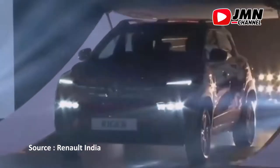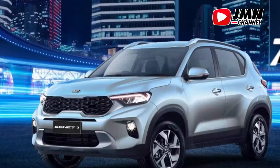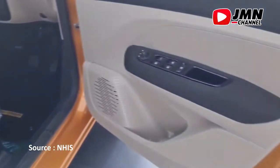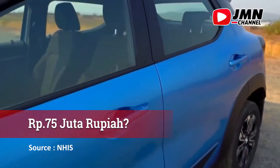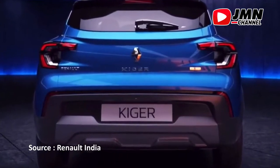Dengan hadirnya Renault Giger, peta persaingan di segmen SUV compact akan semakin ramai, setelah adanya Nissan Magnite, Kia Sonet, Toyota Raize, dan Daihatsu Rocky. Seperti apa penampilan dan fitur dari mobil ini? Dan apa benar harganya di kisaran 75 juta rupiah? Auto GMN akan memberikan informasi tentang mobil Renault Giger SUV.